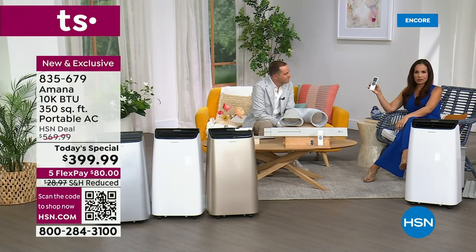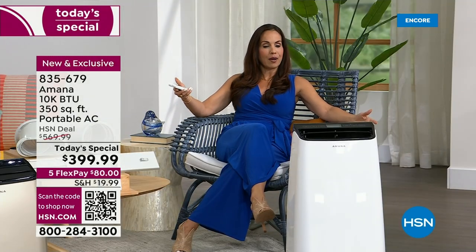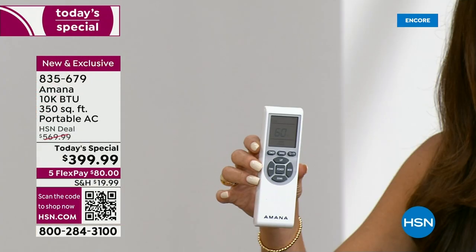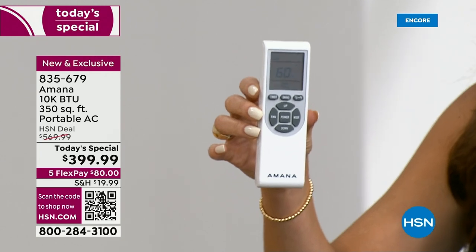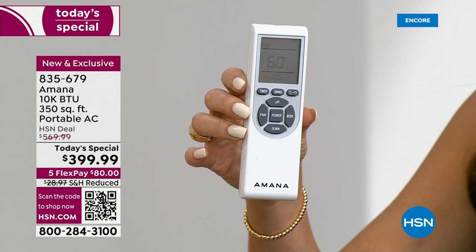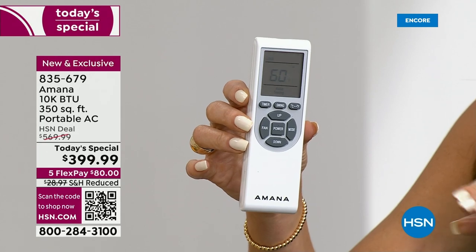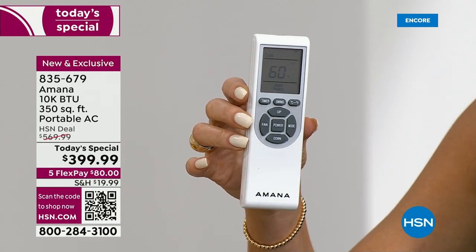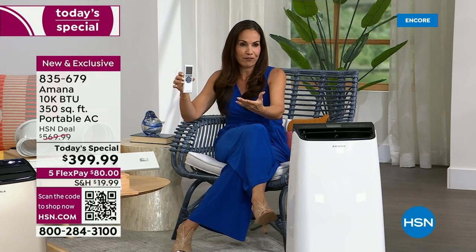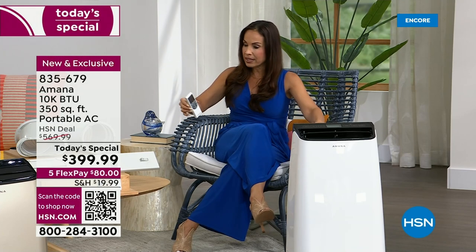You can do everything from your bed — you don't even have to get up. Everything is on the remote. There are two more features on it: you can change to Celsius if you like, and there's an auto-swing feature. When you use the swing function, it causes the louvers of the unit to move up and down, which creates better airflow. So you have the remote, the portability — it really is that convenient.